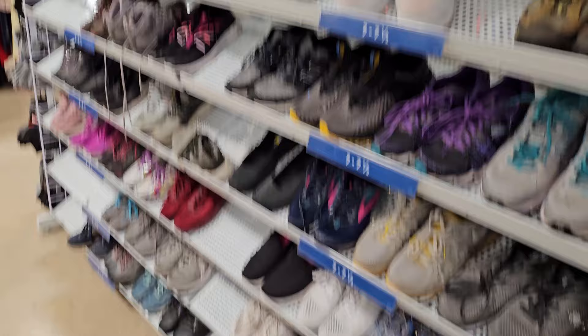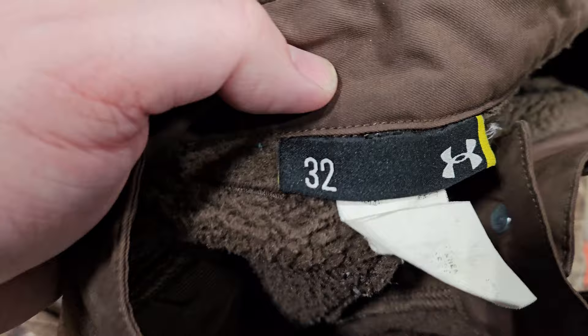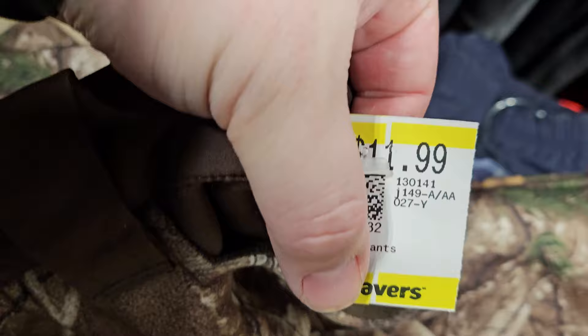Found an Under Armor camo print Real Tree piece at $11.99 — should go for about $30. I ended up buying 10 items total and didn't film some of the clothing. The total came just over $100 — probably the most I've spent at Savers. But I had a $20 rewards coupon, so it came down to $86 even. Some of the stuff should sell decently; some might be bread and butter items.